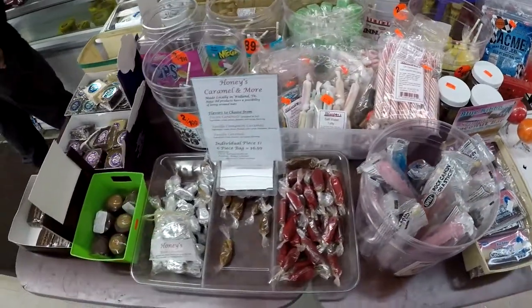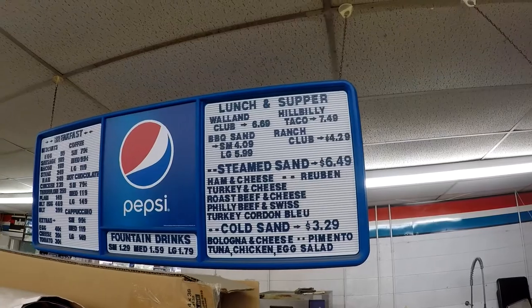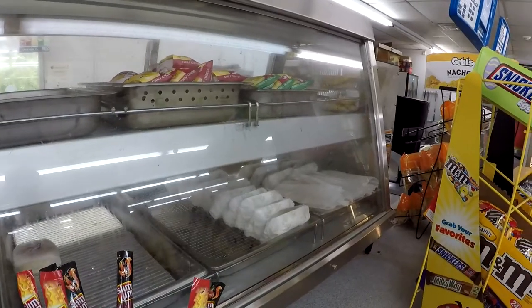Pretty secluded, not much out here other than mountains and streams, which is okay — that's kind of nice. But you suggested that we come here today to try the Hillbilly Taco.